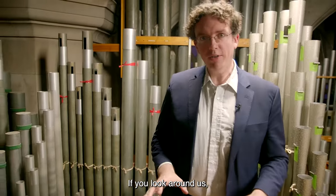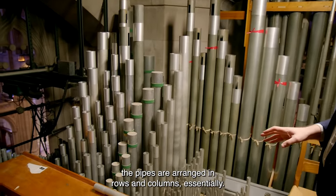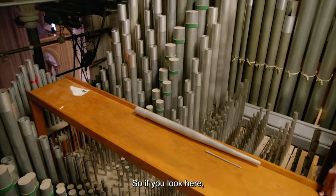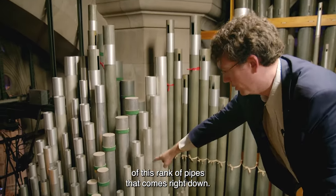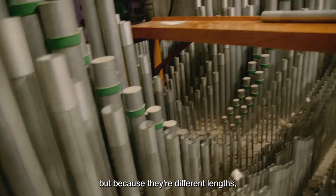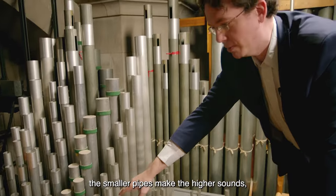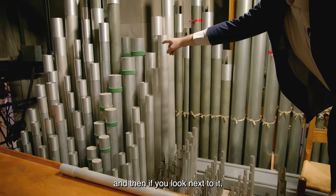If you look around us, the pipes are arranged in rows and columns, essentially. You'll see one of the largest pipes of this rank that comes right down. All of these pipes make essentially the same tone, but because they're different lengths, they make different pitches. The smaller pipes make the higher sounds.